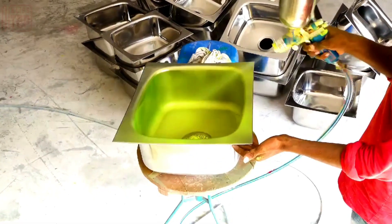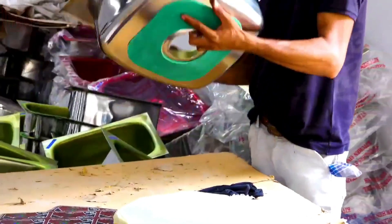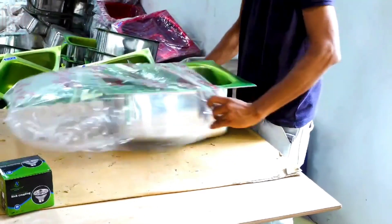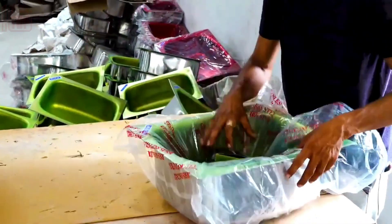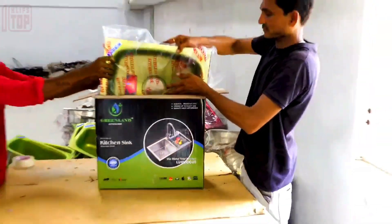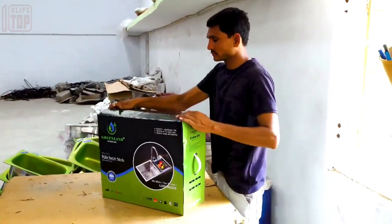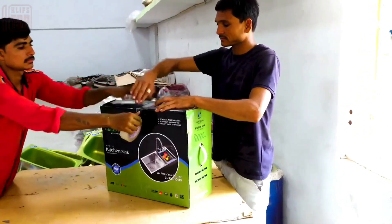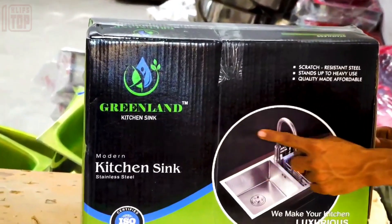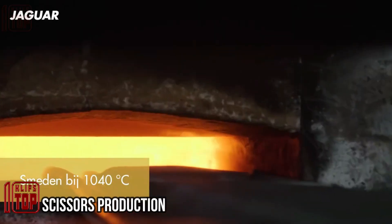The concluding phase entails packaging, wherein the sink is carefully enclosed within a plastic bag and subsequently placed within a larger box. Additional components are placed in smaller boxes for organized arrangement.